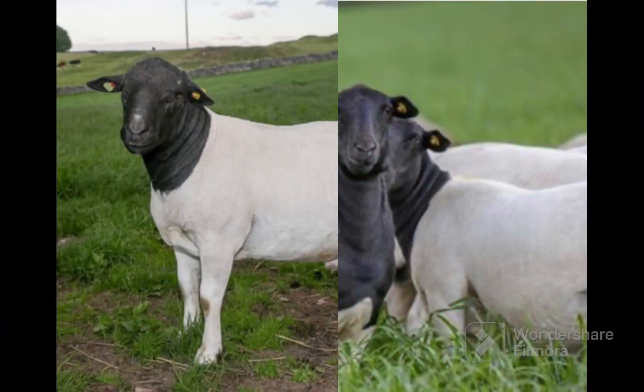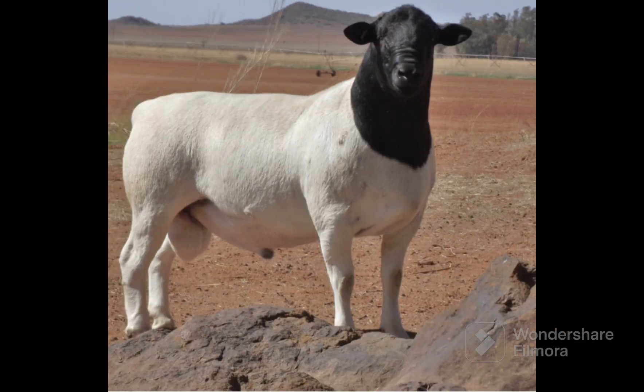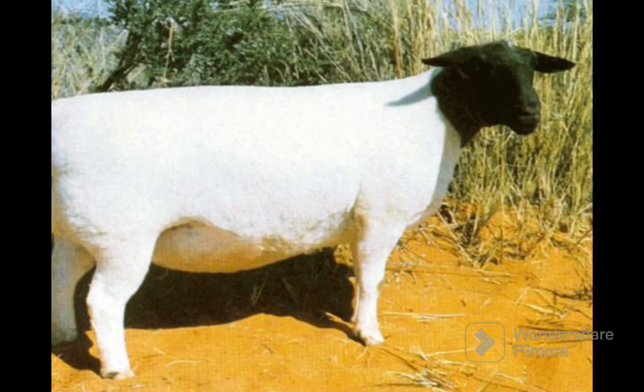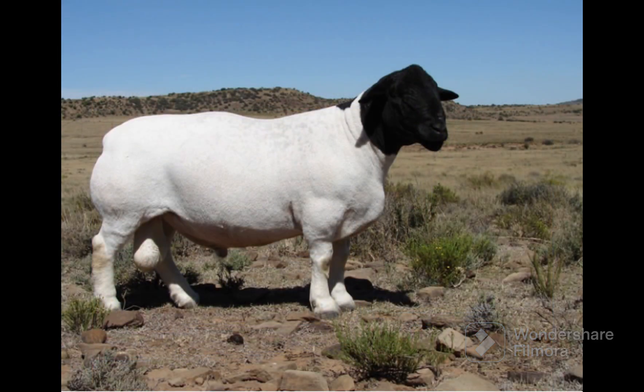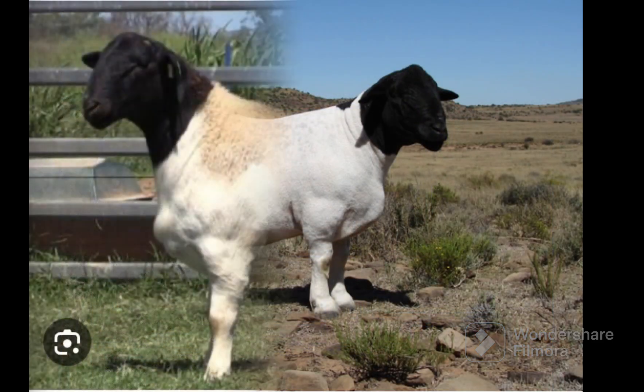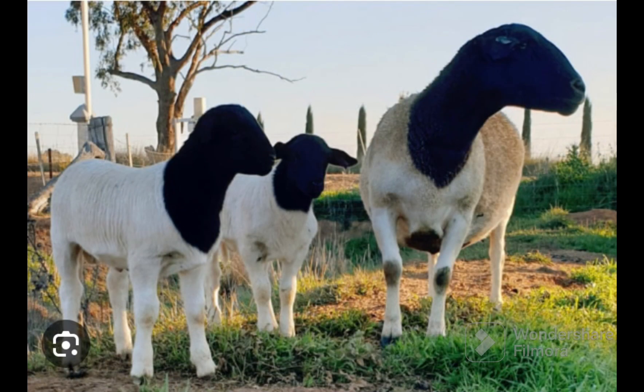The Dorper Sheep Breeders Society of South Africa was founded in 1950. This breed was developed by the crossing of a Dorset Horn and Blackhead Persian around the 1930s. Two other breeds, such as the Van Rooy, are also believed to have contributed to the development of the White Dorper breed. The name Dorper is a coupling of the first syllables of the parent breeds Dorset and Blackhead Persian.